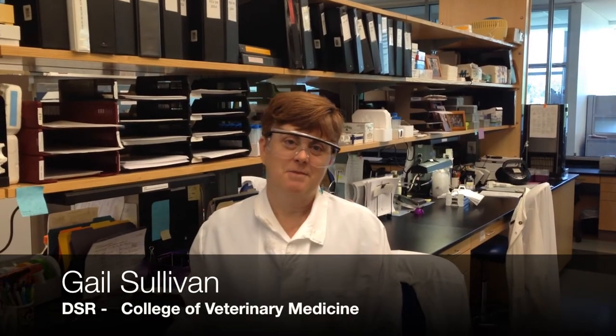Hi, I'm Gail Sullivan. I'm the Department of Safety Rep at the College of Veterinary Medicine. Today I'd like to talk to you about the importance of wearing PPE while you work in the lab.